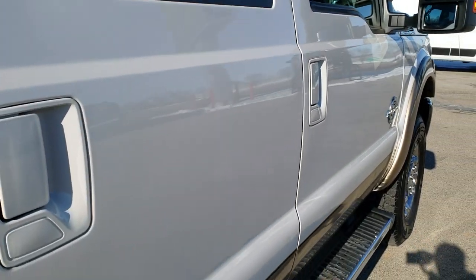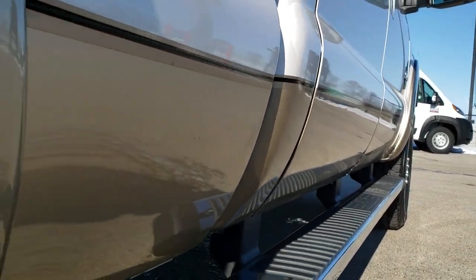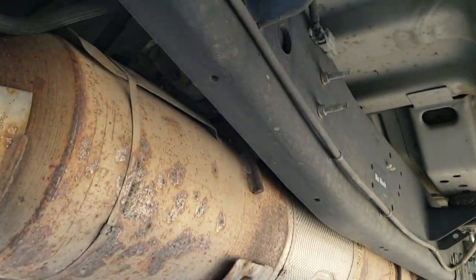We offer a Summit Auto FastPass option — a link in the upper right-hand part of your screen goes right to our website where you can apply for financing, get pre-approved, see a payment quote, and even appraise a trade, all from the comfort of your own home.